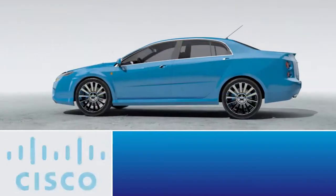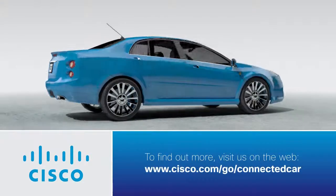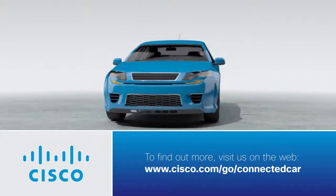To find out more about how a Cisco connected car can maximize the cloud opportunities for you and your consumers, visit us on the web.